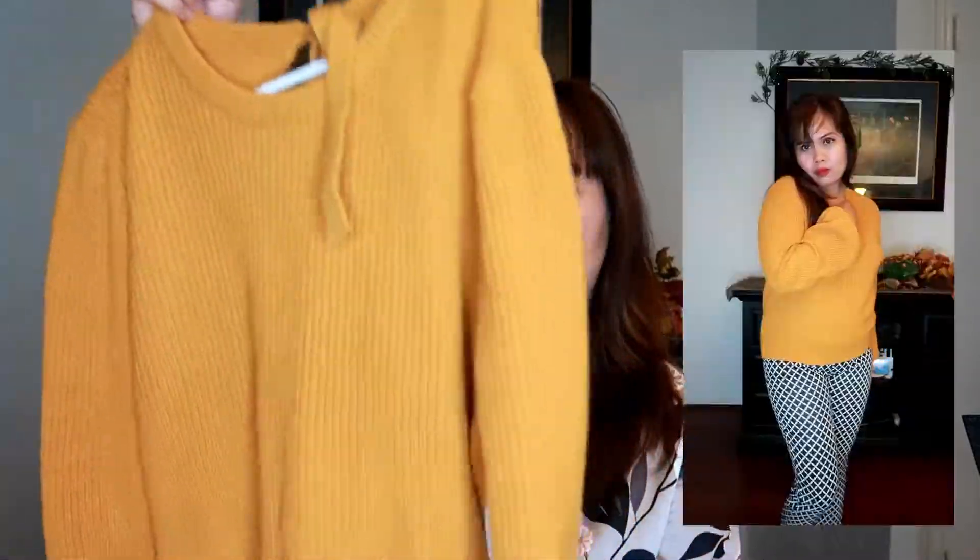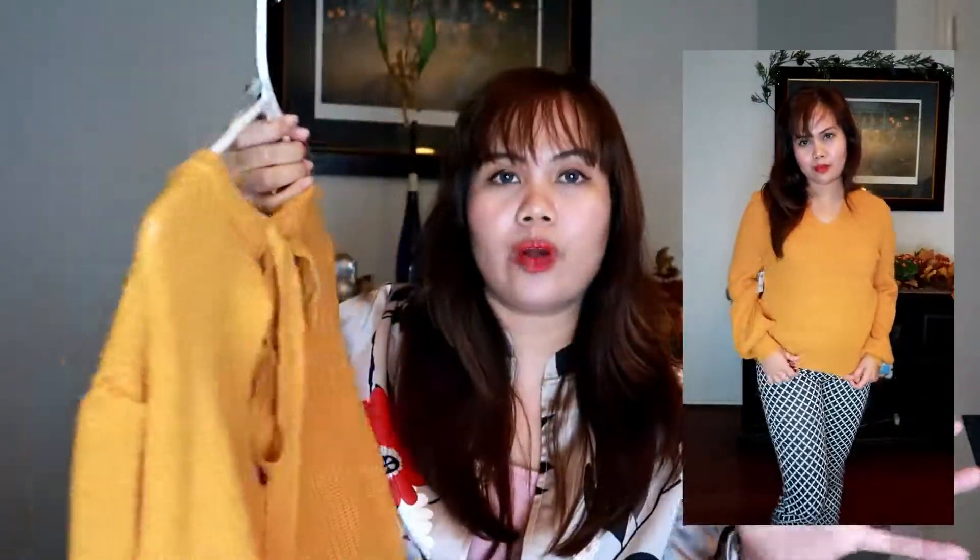Moving on to the first item, I got this sweater from Charlotte Russe. It's so pretty, I love the quality, and it retails for $25. The quality is really good and I love the style. I would love to pair this with jeans or with a skirt.